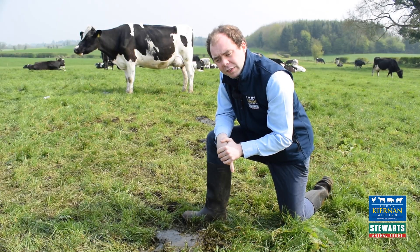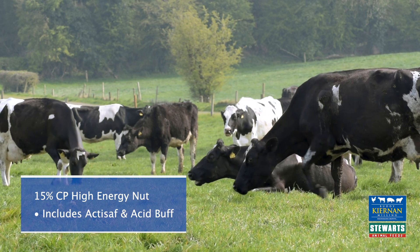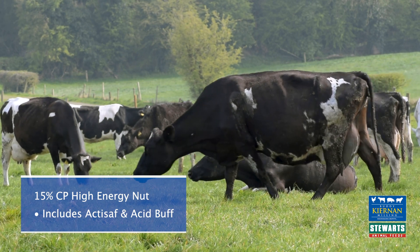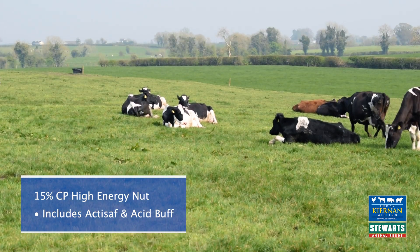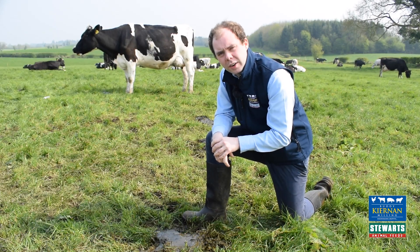With this in mind, Ciernan Millen's 15% Nut has been specifically designed to eliminate this with the inclusion of Acid Buff and Acti Staff. So to help prevent this butterfat drop on your farm, contact Ciernan Millen.